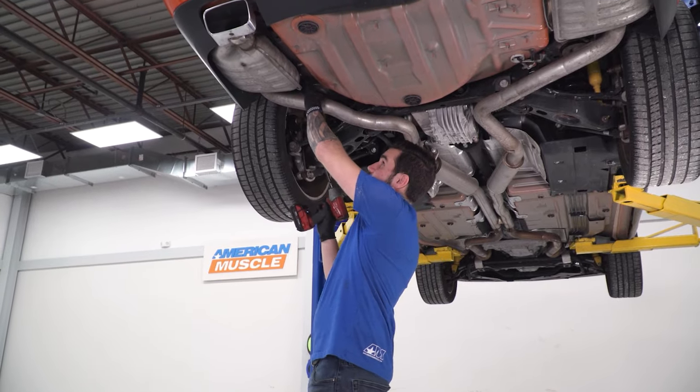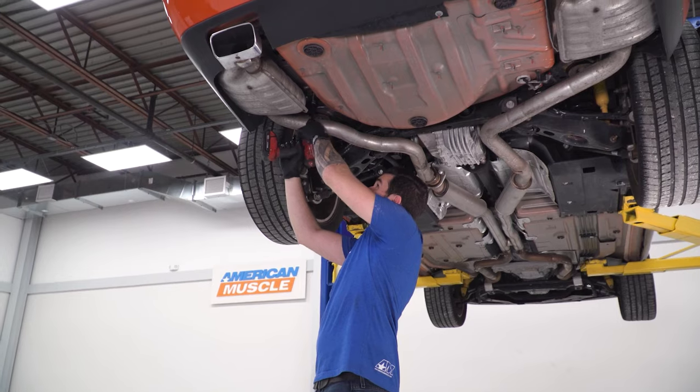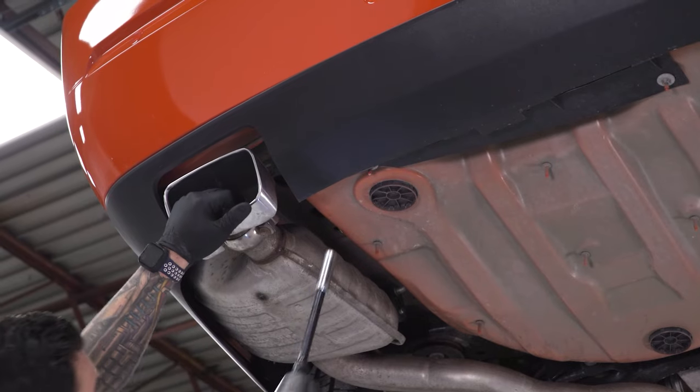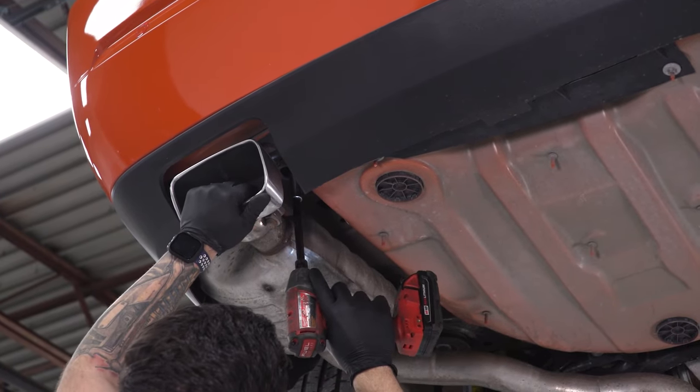Go straight above the muffler — there's one hanger behind it and one in front of it by the tips. When you do the second one, make sure you have a hand on the muffler because it's going to want to drop down a little.